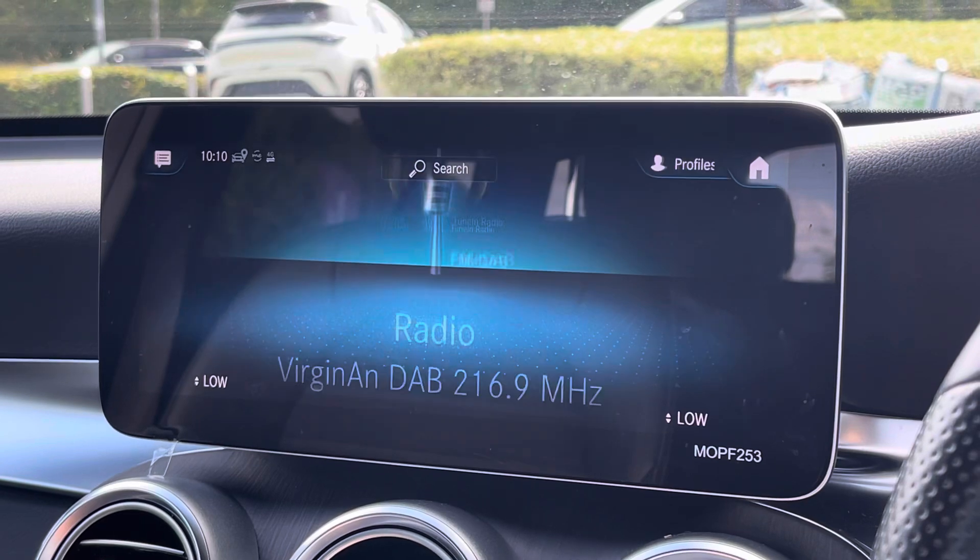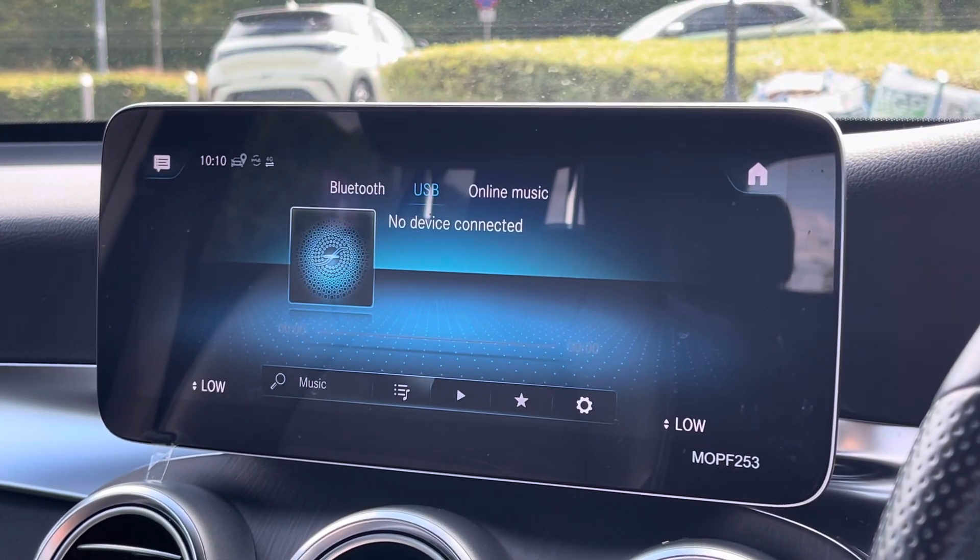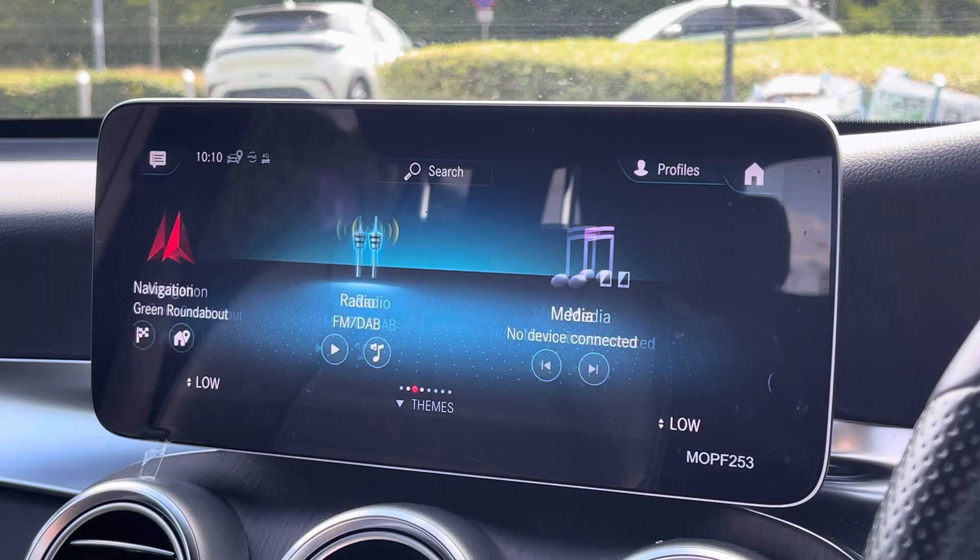Navigation gets you from A to B very safely even on unknown roads, and you've also got access to DAB, FM and AM radio. For those music fans, via the media that's where you connect your own phone and play your own music taste through there.